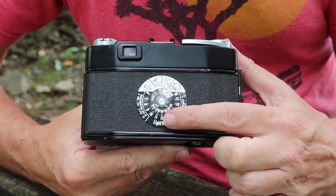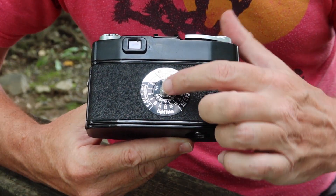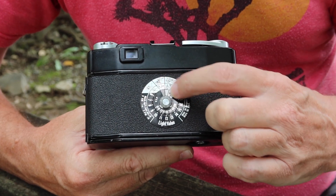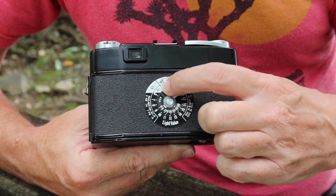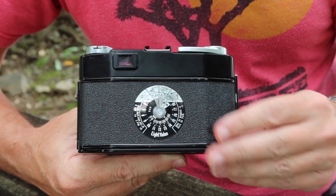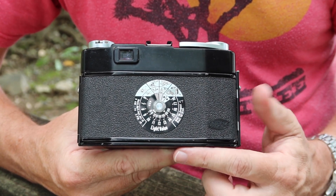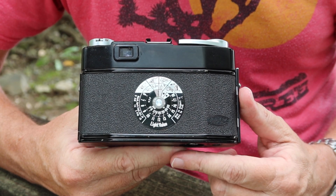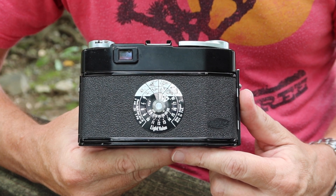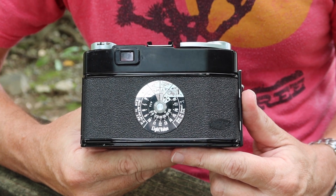The light value computer is a mechanical computer you can use to make your exposure settings. You turn the dial in the middle to line up the film speed to match the film loaded in the camera, then use the visual cues to find the combination of shutter speed and aperture — or light value — to program into the lens. It's a very cool and easy-to-use system that gives you a solid understanding of exposure, which is still the same in the digital age as it was in film photography back in the 1950s.